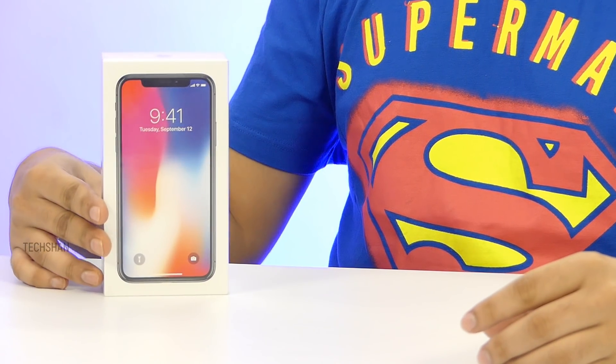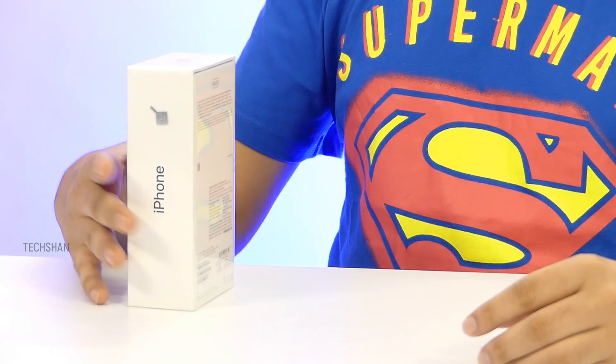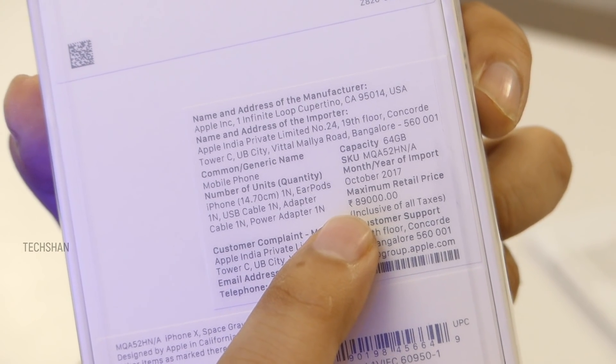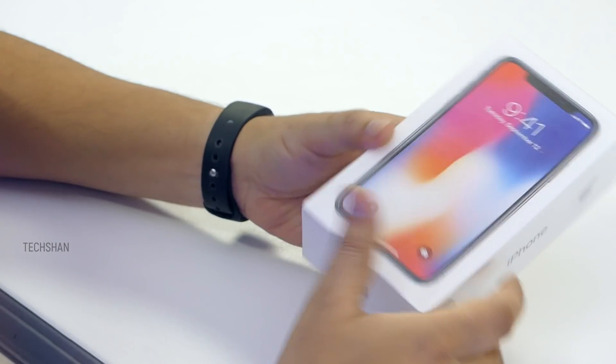Let's jump right into the unboxing. This is the retail pack, comes in two colors: space gray and silver. What I have here is the 64 GB variant which costs 89,000 rupees. It also comes in a 256 GB variant which costs a whopping 1 lakh and 2,000 rupees. I know many would say it's very expensive, but that's a whole different story.